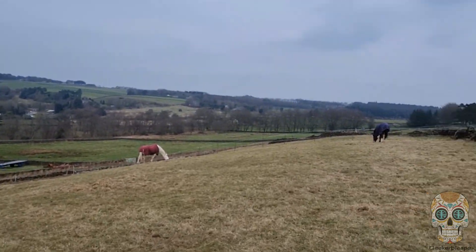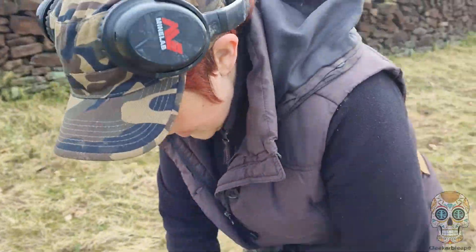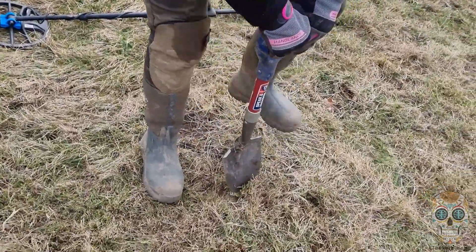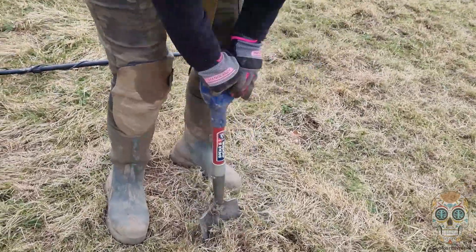Look at the beautiful horses. Do you know what? We're having a great day today, aren't we? Yeah, we're really enjoying ourselves being outside. And we've got a good signal, haven't we? So... good tone. Good signal.